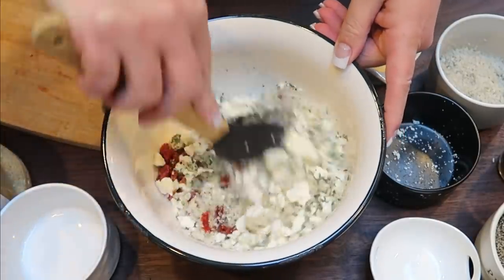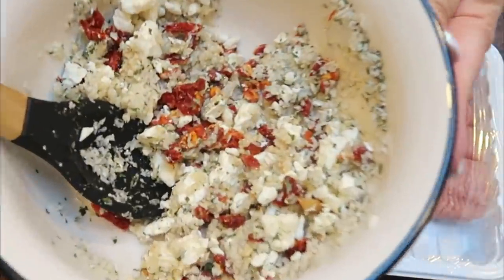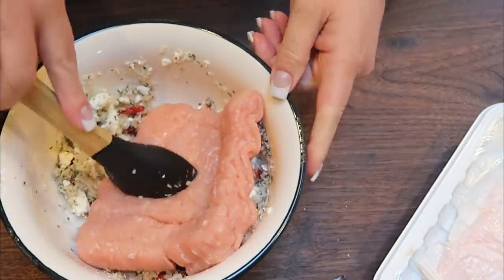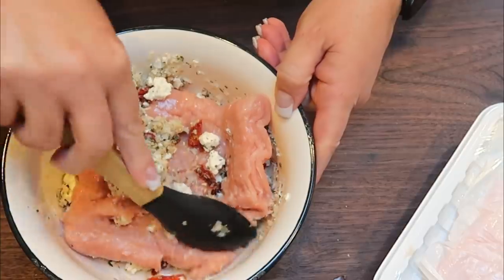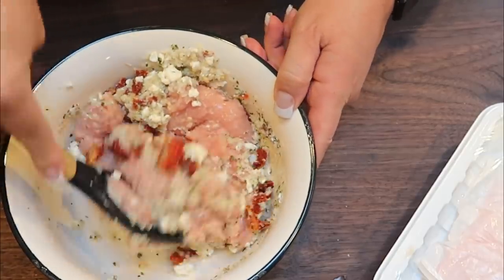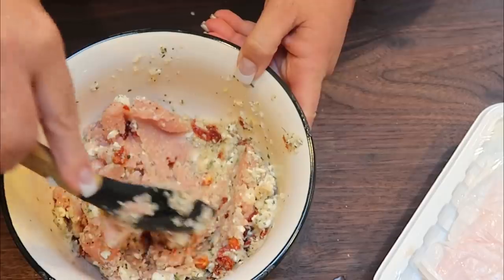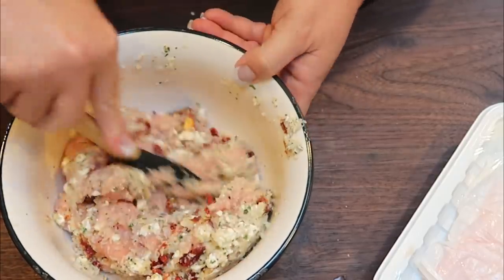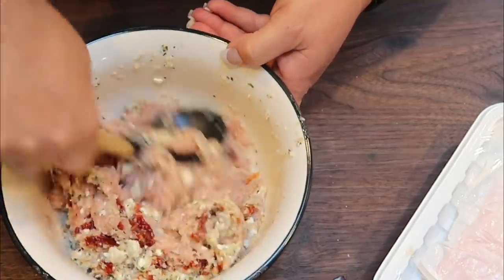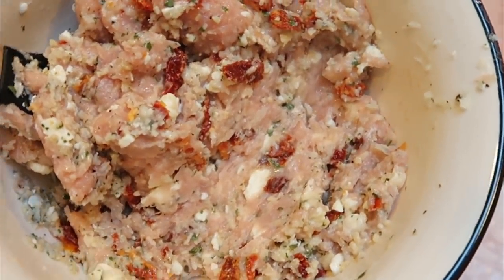Let's give this a preliminary stir to get everything mixed together. Now we're going to add in the 99% ground turkey. Using full fat feta helps because it makes the meatloaf a little more moist — since we're using 99% ground turkey, which can be a little dry, the feta, eggs, and almond milk all make a difference. Oh my gosh, this looks incredible. Let's grab our meatloaf pan and get this into the oven.